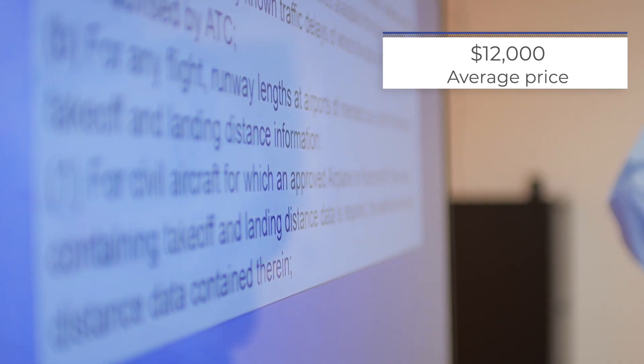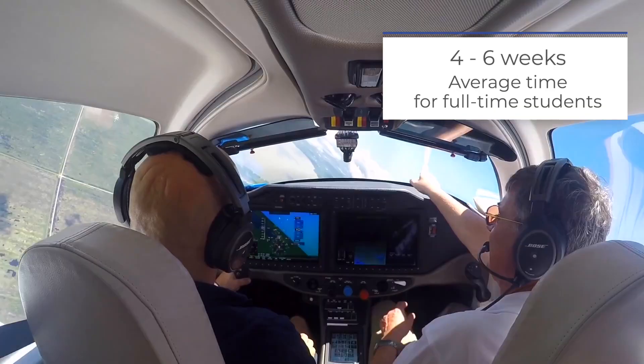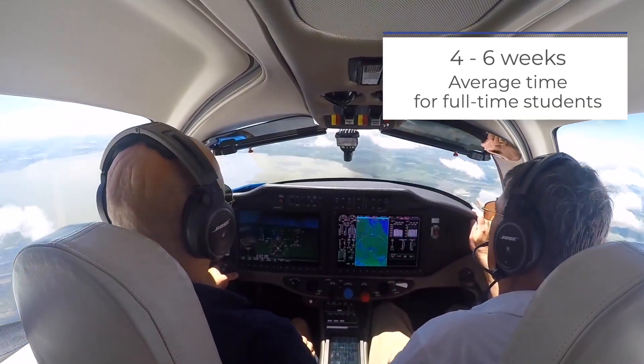The cost of an instrument rating will only run you around $11,000 to $13,000. The duration of the course will take you around 4 to 6 weeks if you are training full time, or 8 to 12 weeks if you are a part-time student.